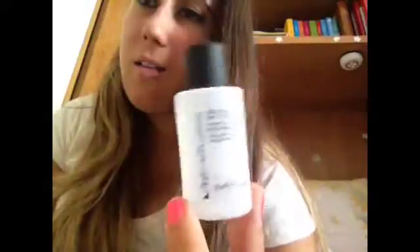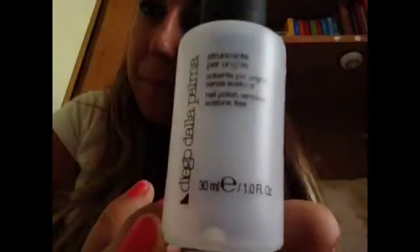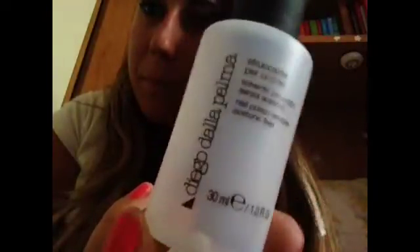Diego della Palma, uno struccante per occhi che è fantastico — mamma mia, mi manca un casino. Passavate sopra con un cotone e così mi veniva via. È una cosa fantastica. Aveva questo contenuto lilla, fantastico.